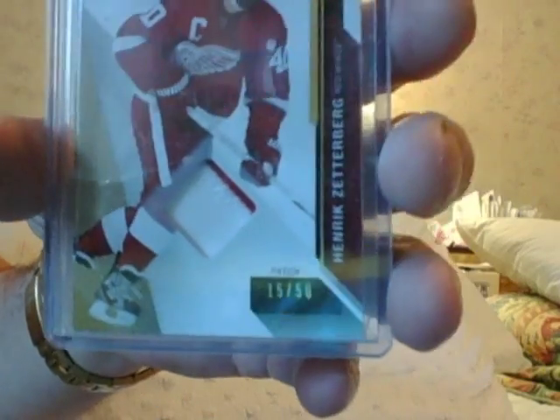Henrik Zetterberg patch — $10 for Zetterberg. I found another one. I sold one the other day for $15, I didn't realize I had. Mikel Franco, $15 — acetate rookie. Mikel Franco — about the only freaking guy in Philly that's doing anything.